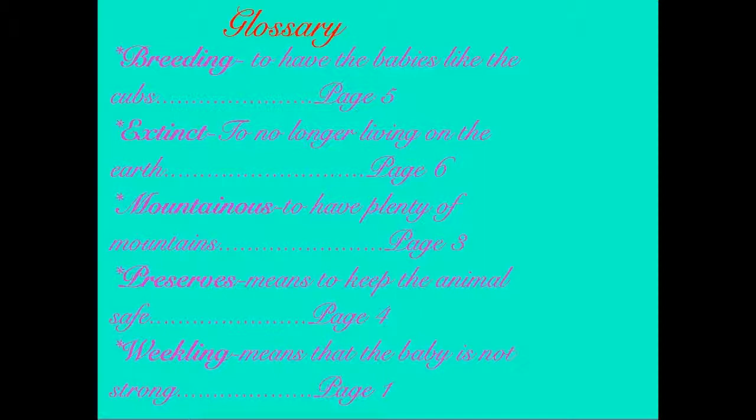Glossary. Extinct: to no longer live on the earth, page 6. Mountainous: to have plenty of mountains, page 3. Preserves: means to keep the animals safe, page 4. Weakling: means that the baby is not strong, page 1.